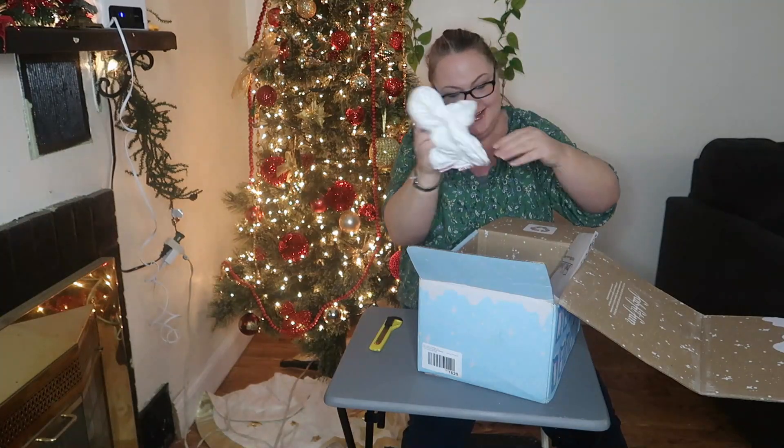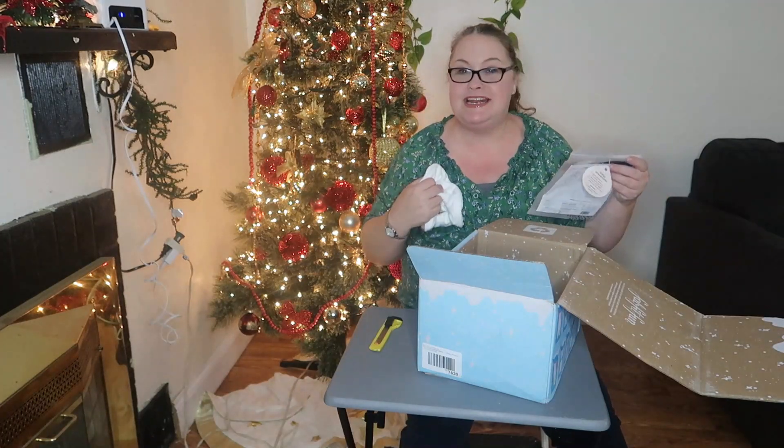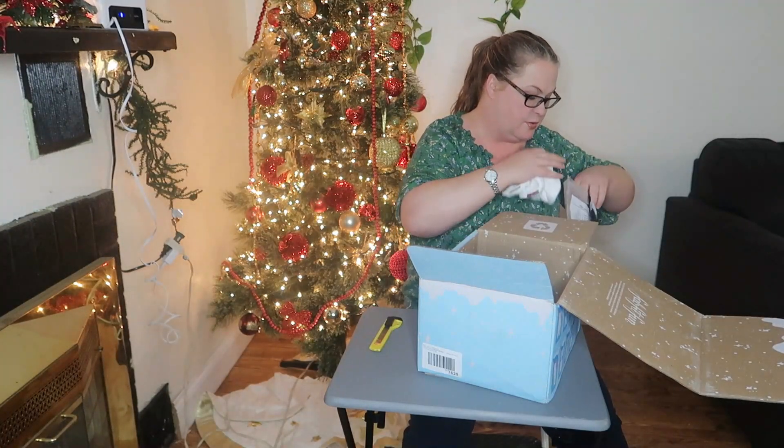So useful — towel scrunchies by the brand Kitsch. Also perfect for yoga and the sauna if those are things you frequent.